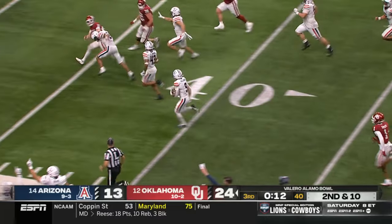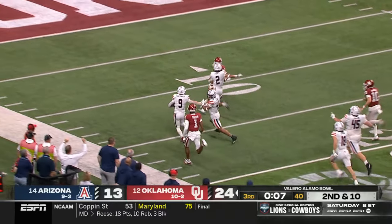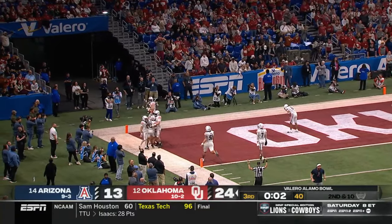It's Gunnar Maldonado — he's got blockers, here goes number nine. Stoops the last man to beat. Touchdown Arizona! 88-yard return for Gunnar Maldonado.